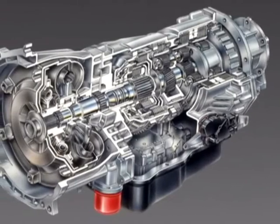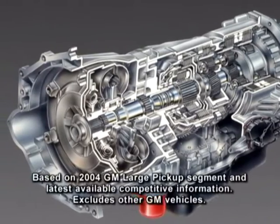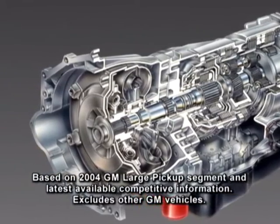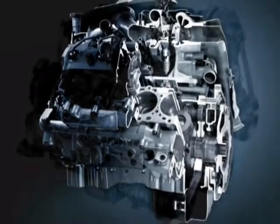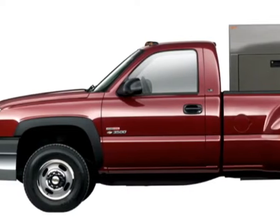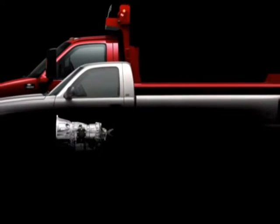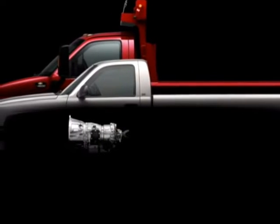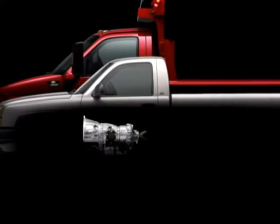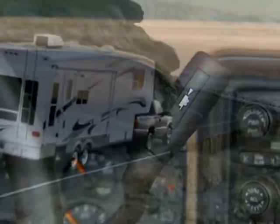You can upgrade to the available Allison 1000 series five-speed automatic transmission — a GM exclusive — when you select the available Duramax 6600 diesel or Vortec 8100 engine in a Silverado 2500 HD or 3500 model. The Allison 1000 series automatic uses many of the same load-carrying components found in Chevy medium-duty commercial truck transmissions and features tow-haul mode and engine grade braking.